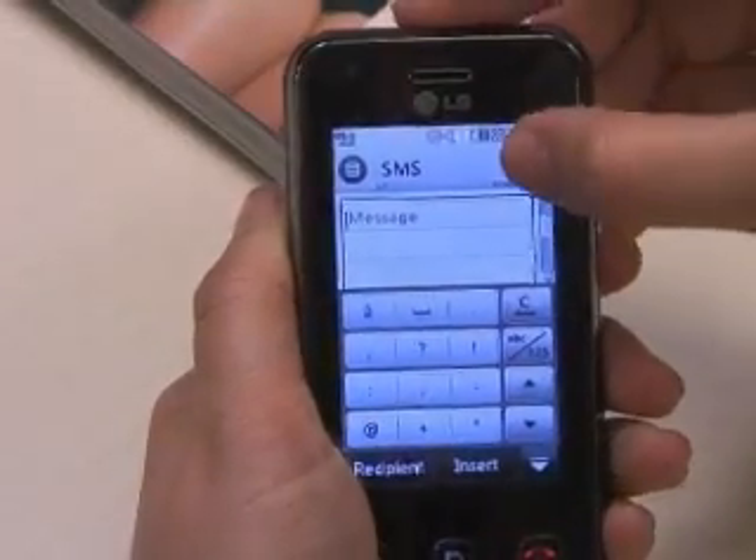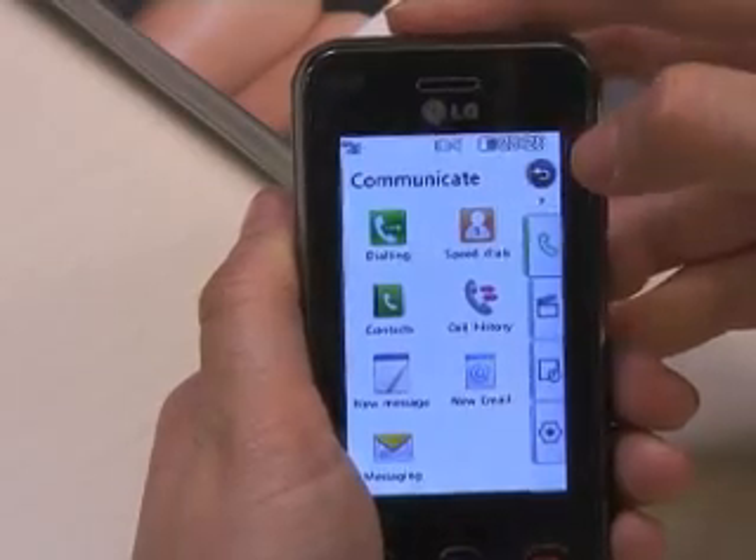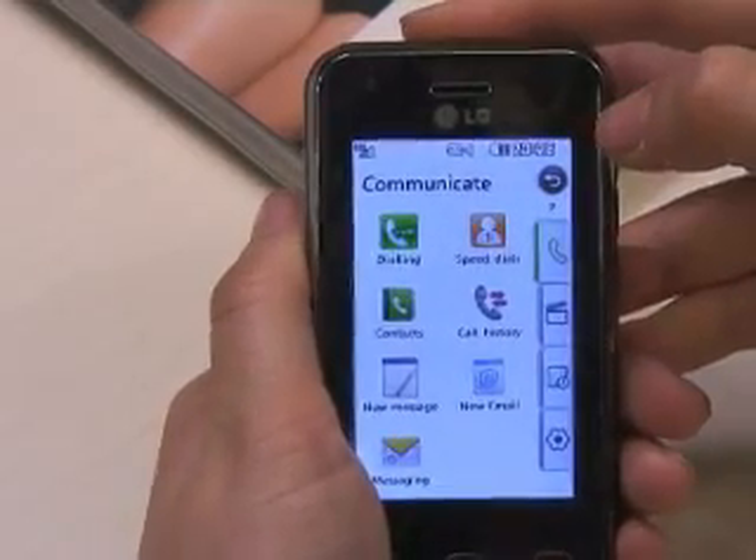We've had the K901 for a couple of days and we've been fiddling about with it. All in all, we are quite impressed — the camera is very good, the picture quality is very good, and the media playback with Dolby and DivX is fantastic. But why do they do it with touchscreen? The touchscreen lets the phone down completely — it's unresponsive and it is genuinely really, really bad.